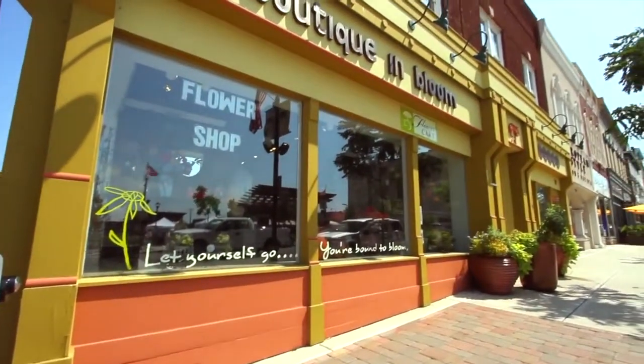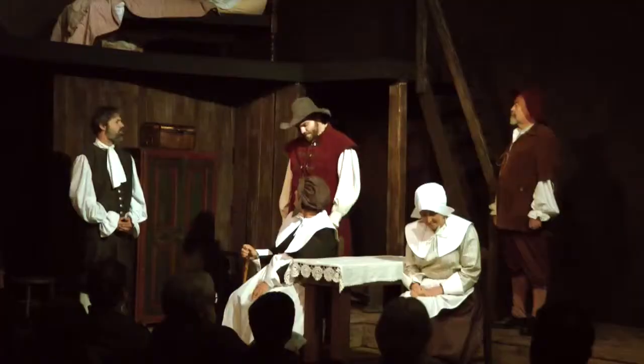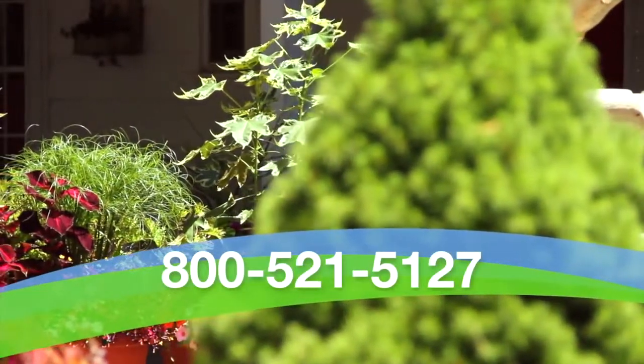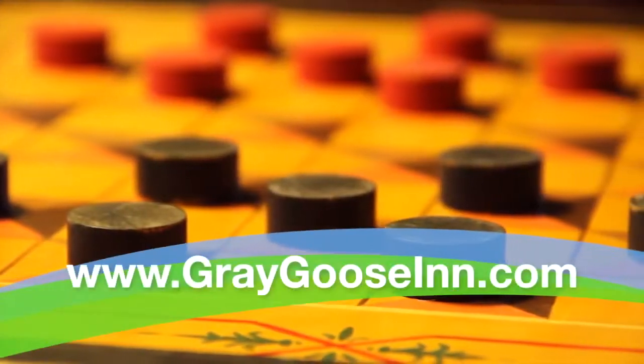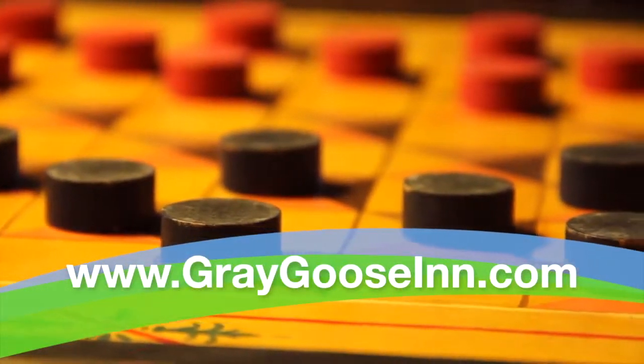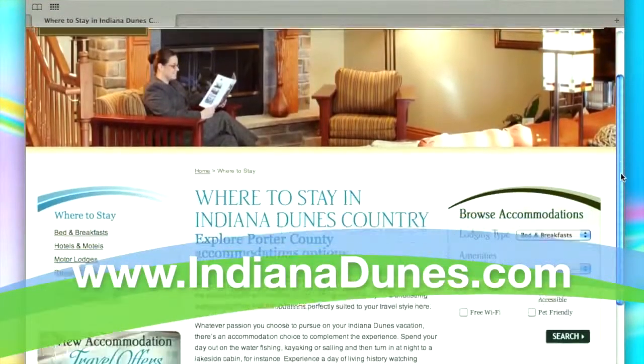It's also located near our community downtowns filled with fantastic shopping, amazing restaurants, and vibrant entertainment. Contact Grey Goose Inn at 800-521-5127 or visit greygooseinn.com. For more information about what to do during your stay in Indiana Dunes Country, visit Indiana Dunes Tourism at indianadunes.com.